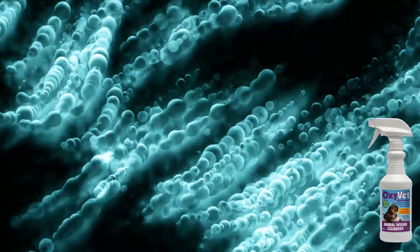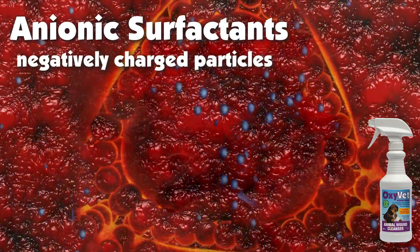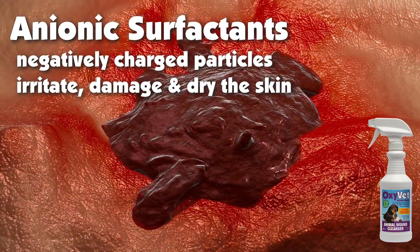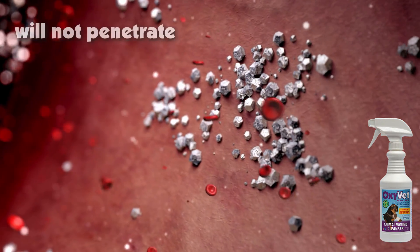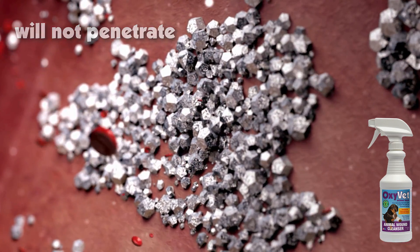To compound the situation, most wound washes incorporate anionic surfactants with their negatively charged particles that further irritate and damage tissue and dry the skin. Additionally, these products will not penetrate the flesh or biofilm, rendering them ineffective at promoting healing.